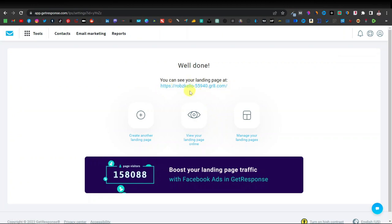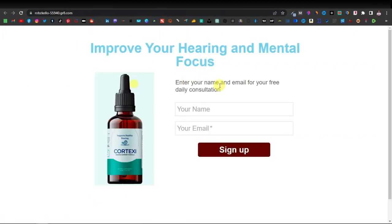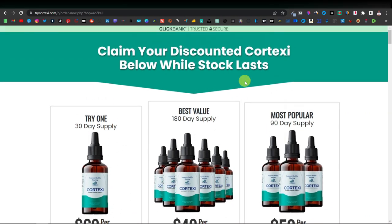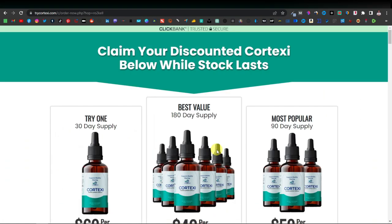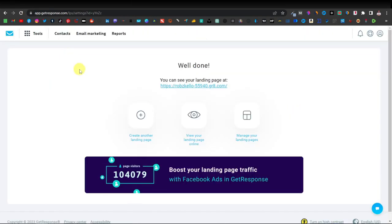Here's the link to our landing page — you can test it by opening it in a new tab. They enter their name and email, click Sign Up, and it takes them straight to the product page. As you can see, it works flawlessly. Whenever they buy from here, we get our commission. On Clickbank, the average commission for this product is $160.